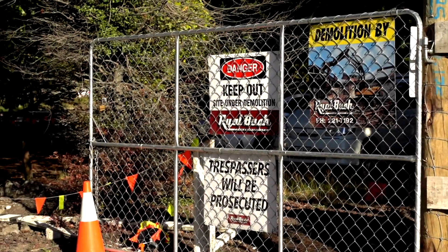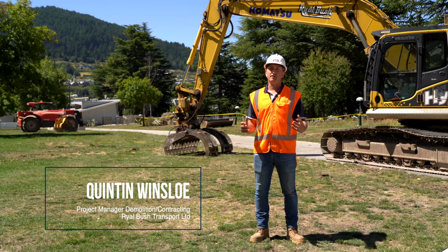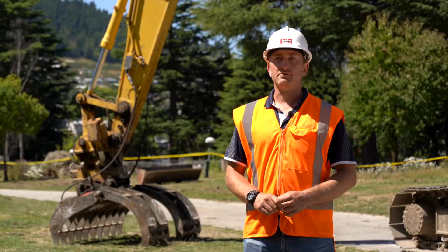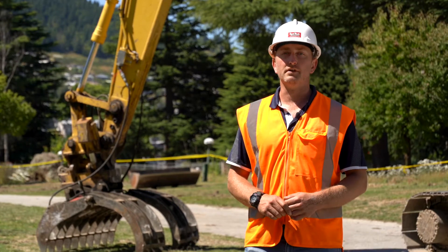Royal Bush has traditionally been known as a transport-based company, though there are a lot of other aspects to the company that are less well known — demolition is a big part of that. As the main contractor for the deconstruction portion of the Lakeview project, Royal Bush is responsible for several subcontractors.